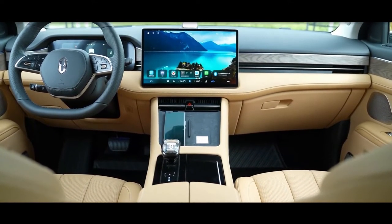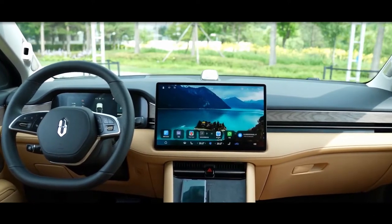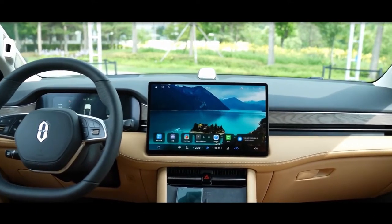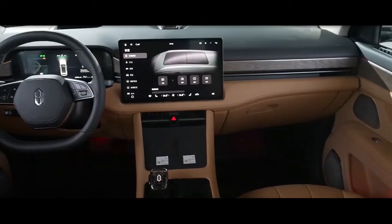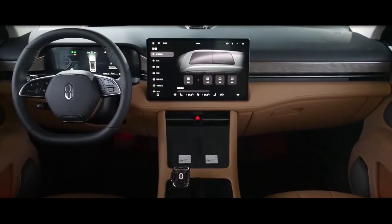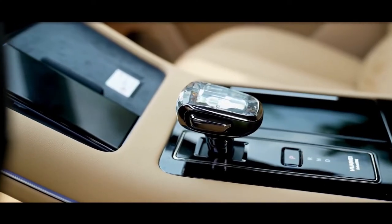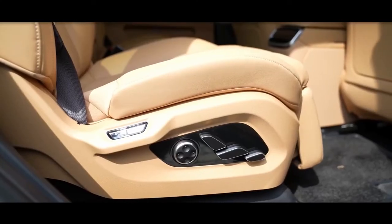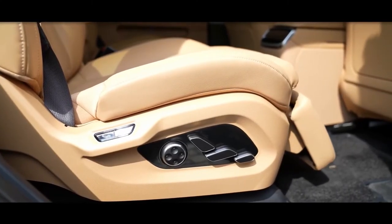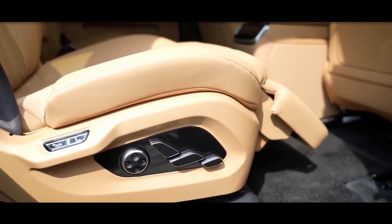The center console of the Eito M7 looks nice, with some wooden and gloss black trim. The main screen has a diameter of 15.6 inches, while the instrument panel is 10.25 inches. Other features include two wireless phone charging pads, a diamond gear shifter, and a sporty steering wheel with a flat bottom. Its main feature is the Harmony OS system from Huawei.